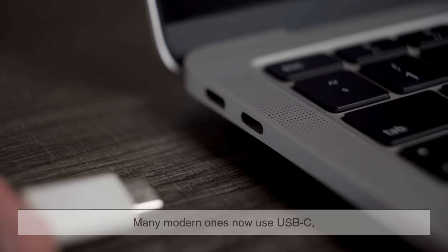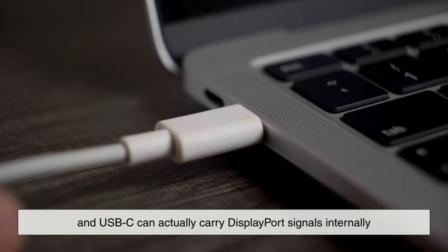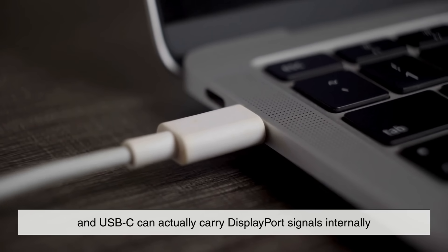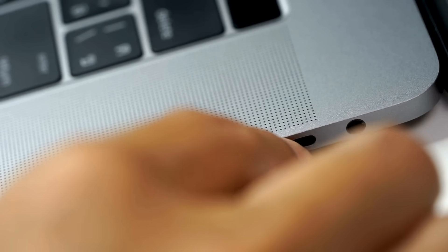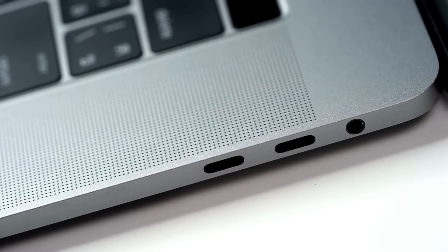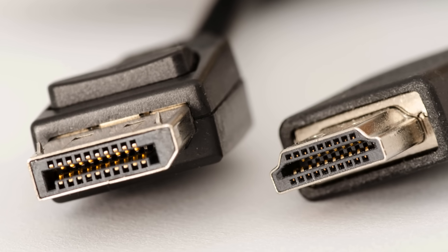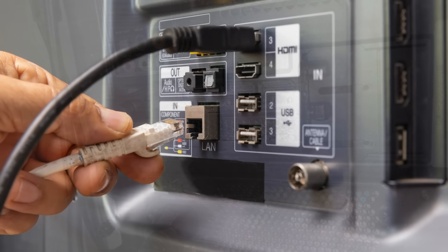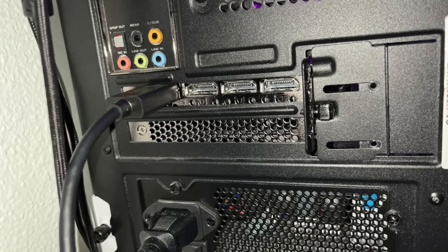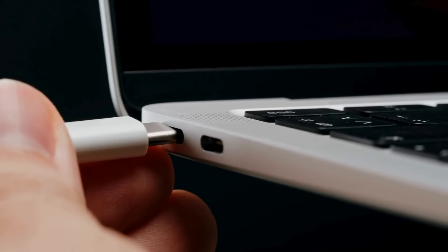If you're on a laptop, many modern ones now use USB-C, and USB-C can actually carry DisplayPort signals internally, so a USB-C to DisplayPort cable often gives the best results for high refresh rates. Next time you're setting up your display and wonder which cable to use, remember: HDMI is for the living room, DisplayPort is for the desktop, and both continue to evolve to meet the demands of our ever sharper, ever faster screens.